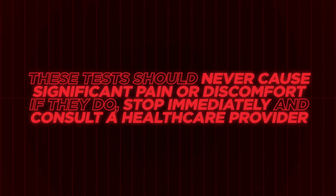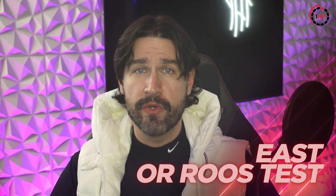While only a healthcare professional can provide a definitive diagnosis, there are several self-assessment techniques you can use to better understand your symptoms. Remember, these tests should never cause significant pain or discomfort — if they do, stop immediately and consult a healthcare provider. The first test is the elevated arm stress test, also known as the Roos test, which is particularly useful for identifying vascular compression.